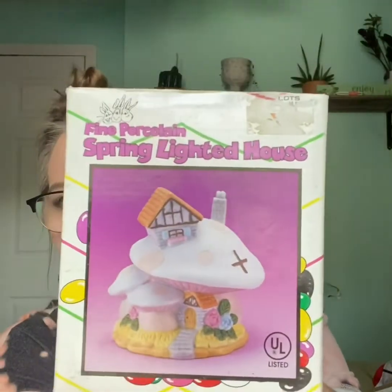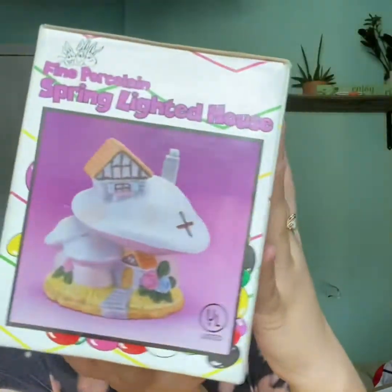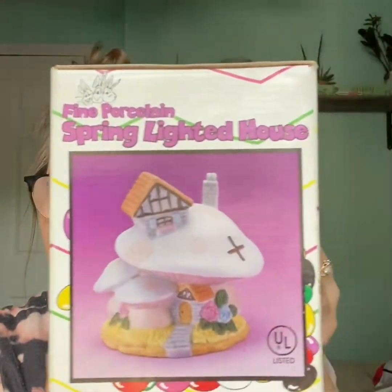My next item I picked up for $2 at a garage sale. Nothing special, to be honest. The only reason I picked it up is because vintage mushroom decor is going crazy right now — people are buying it up. And if you have any Merry Mushroom, I suggest getting it listed. I picked this up for $2 at a garage sale and I will be reselling it for $25 free shipping.